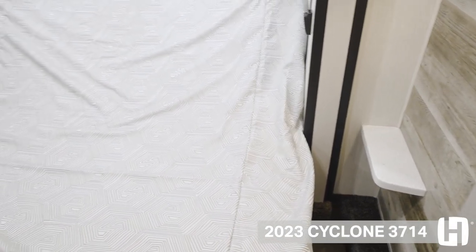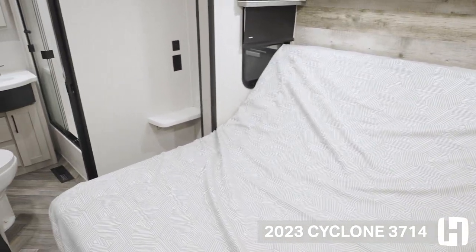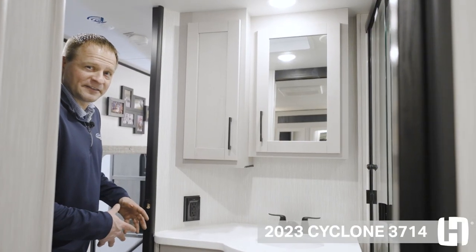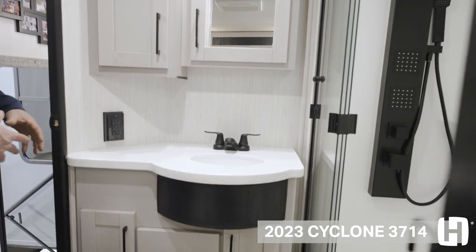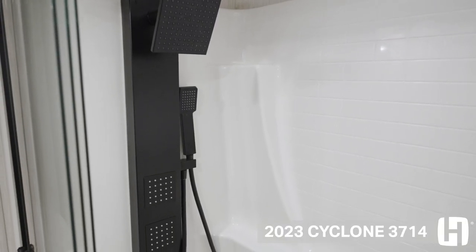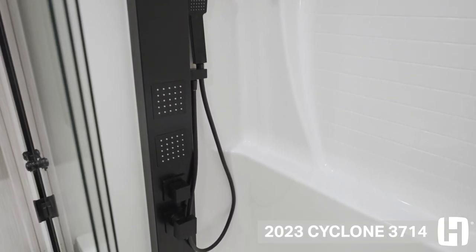Another great feature is our solid surface night stands on each side of the bed, which is convenient for CPAPs, cell phones, or even a book. With a large solid surface countertop space and lots of storage, this gives you all the amenities you'd have at home. This spa-inspired multi-port shower sprayer will relax you from head to toe.